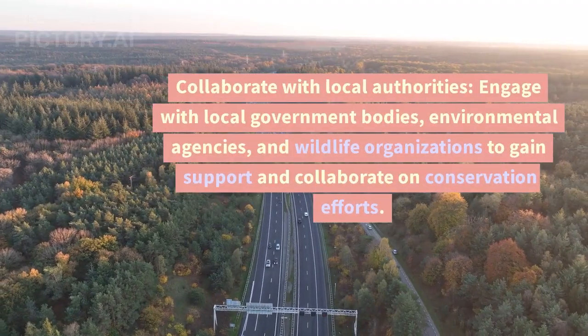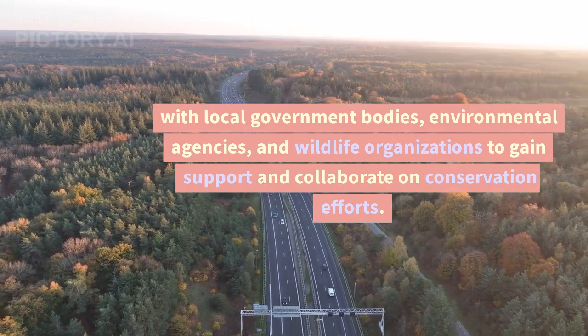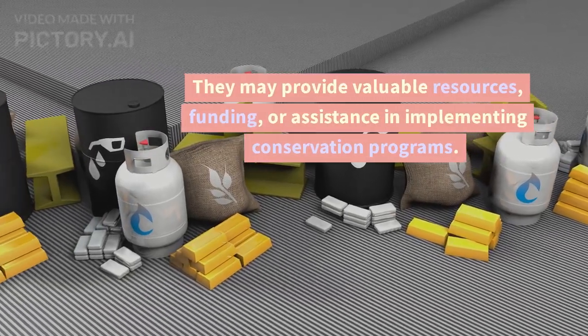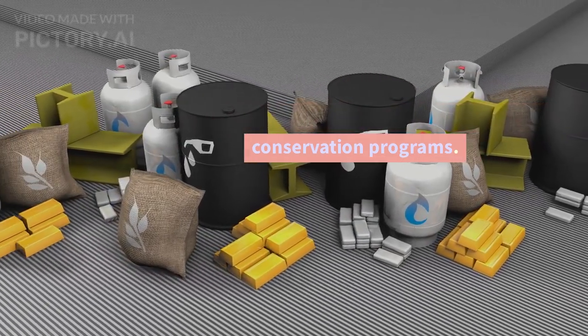Collaborate with Local Authorities: Engage with local government bodies, environmental agencies, and wildlife organizations to gain support and collaborate on conservation efforts. They may provide valuable resources, funding, or assistance in implementing conservation programs.